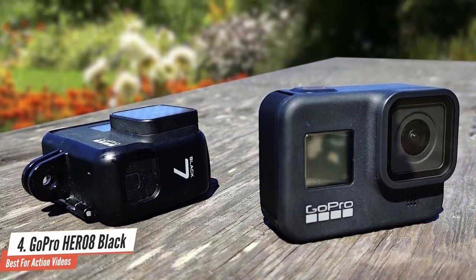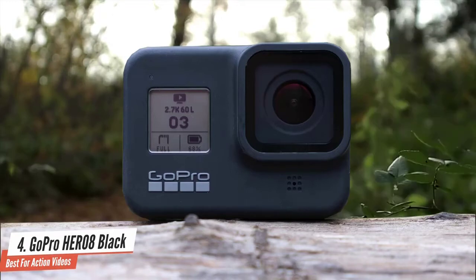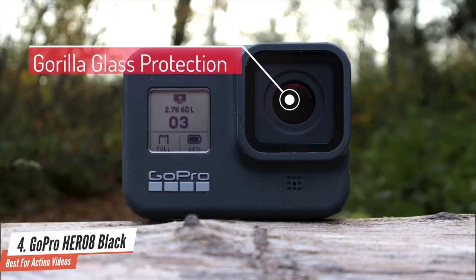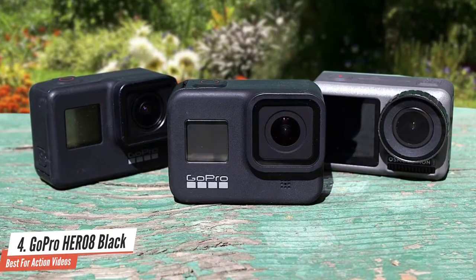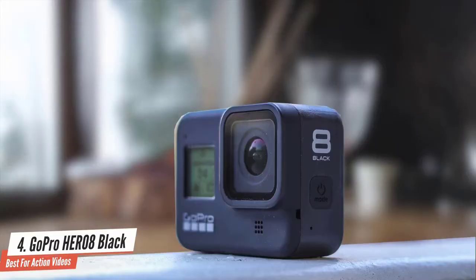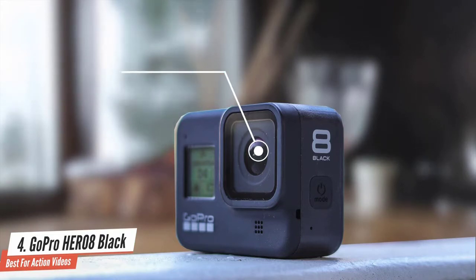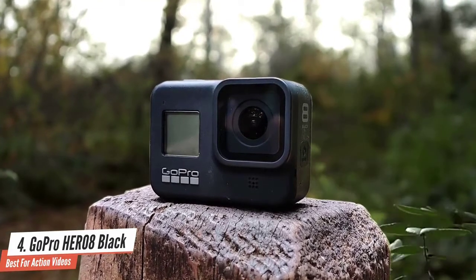The build quality is very solid and you don't have to worry about drops. It's a bit taller than the Hero 7 but it is thinner. The front lens has Gorilla Glass protection, and this version has a compartment on the side covering the USB-C port, battery, and microSD card. The 12 megapixel camera can produce some extremely nice photos, and videos are amazing too. Video resolution can go up to 4K at 60fps with an aspect ratio of 16:9. The 8x slow-motion recording doesn't lose quality and provides nice slow-mo shots.